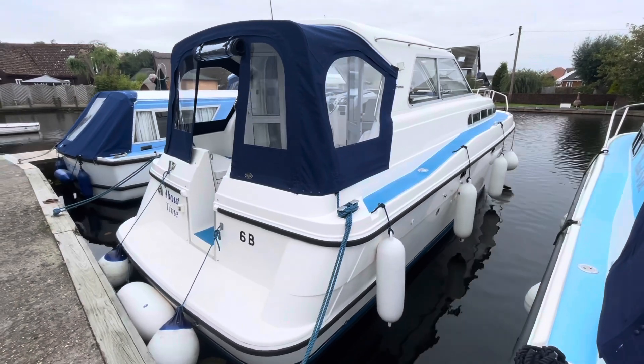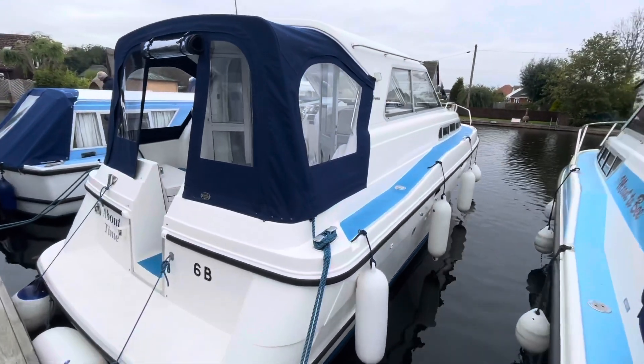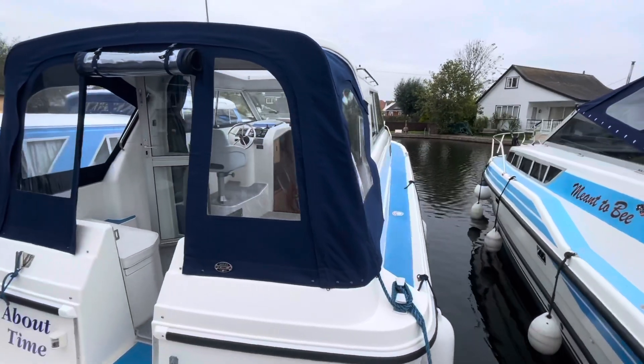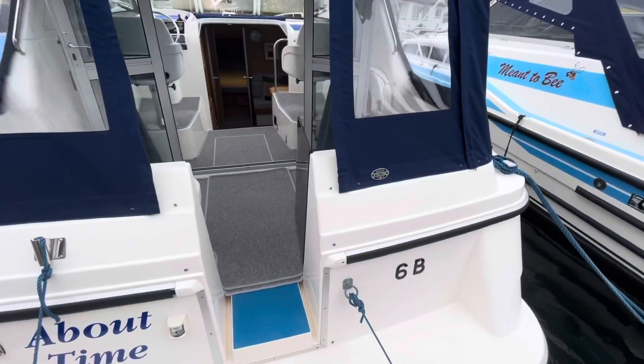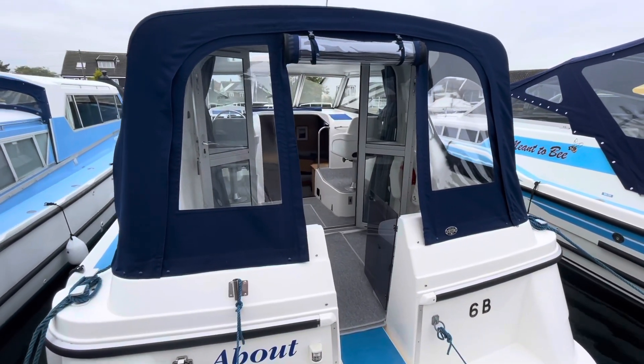Just a quick view of the aft end of this Broom 29. The canopy's all in really good condition. Carpets and upholstery all very very smart. It's got a real shine to her.